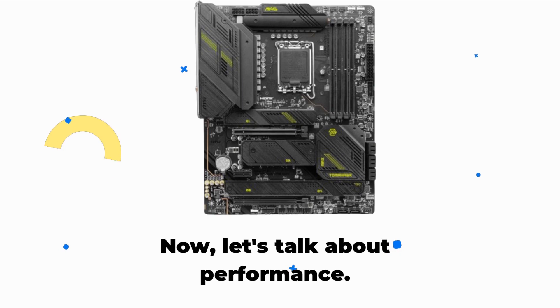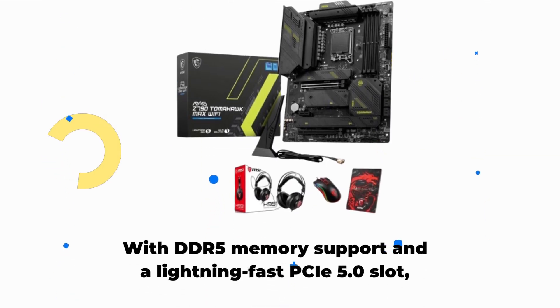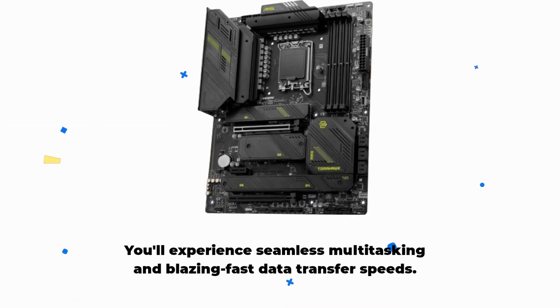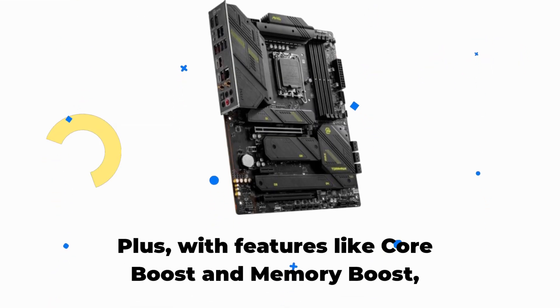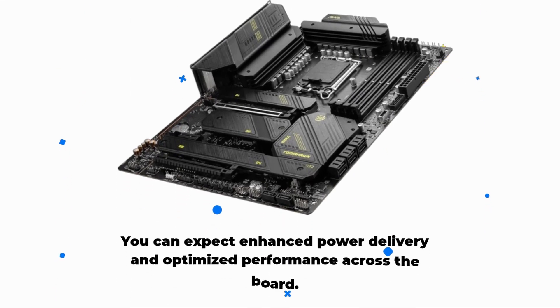Now let's talk about performance. With DDR5 memory support and a lightning-fast PCIe 5.0 slot, you'll experience seamless multitasking and blazing fast data transfer speeds. Plus, with features like Core Boost and Memory Boost, you can expect enhanced power delivery and optimized performance across the board.